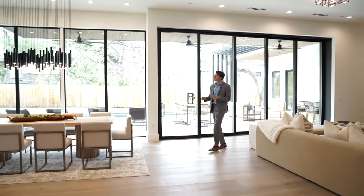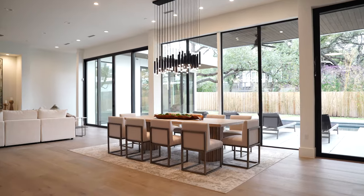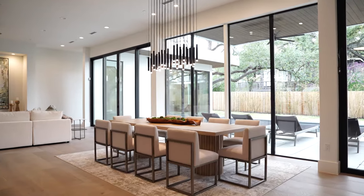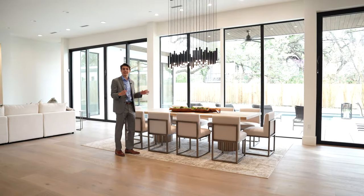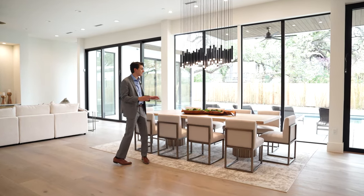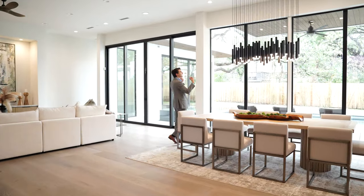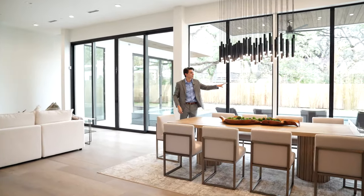You've got this really neat hanging light fixture up above and enough room for any size dining table you want — enough room to make King Arthur and the Knights of the Round Table envious. And of course, you've got natural light and views of the backyard flooding in through this entire wall of glass behind.